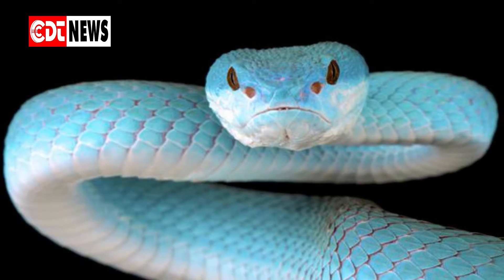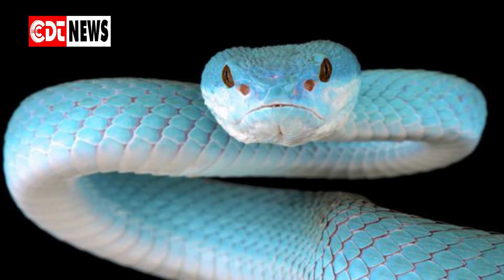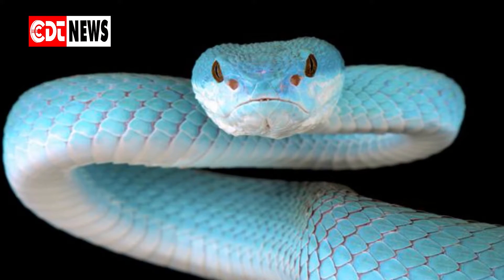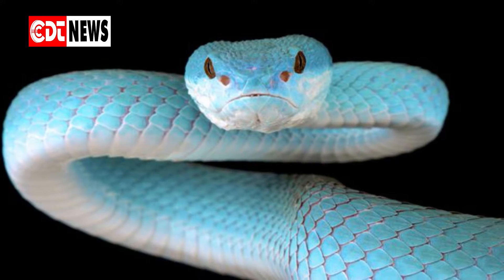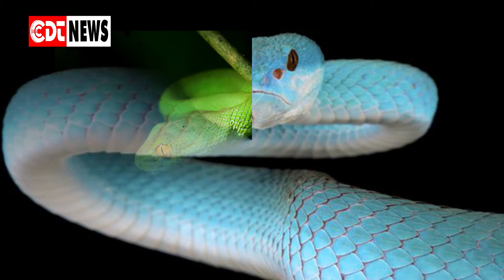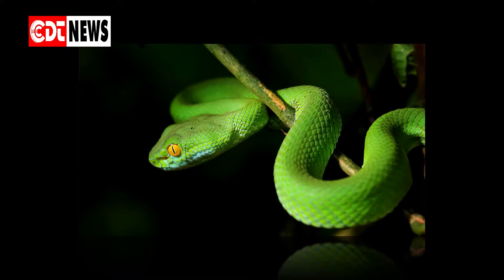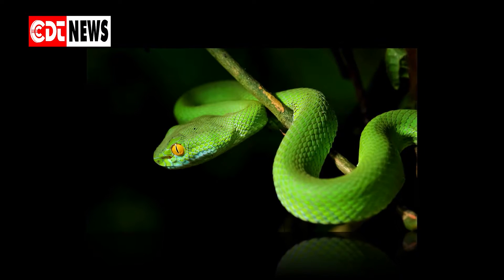They smell their prey with their forked tongue. They prey on living creatures, small or big depending on the snake's size — usually rodents, birds, frogs, big insects, and other reptiles. Snakes can eat a body three times their size. That is possible because their jaws are able to detach from each other.